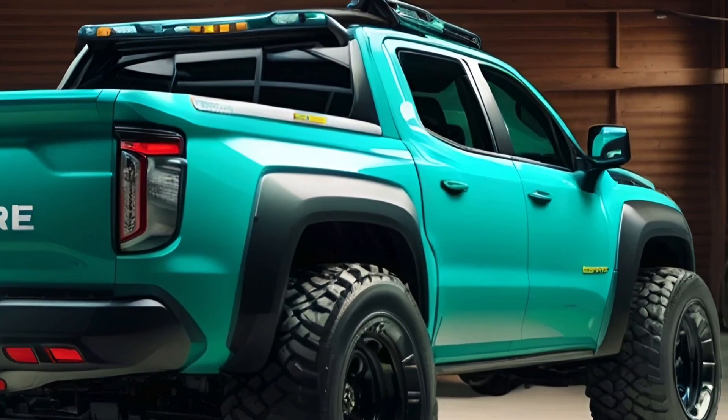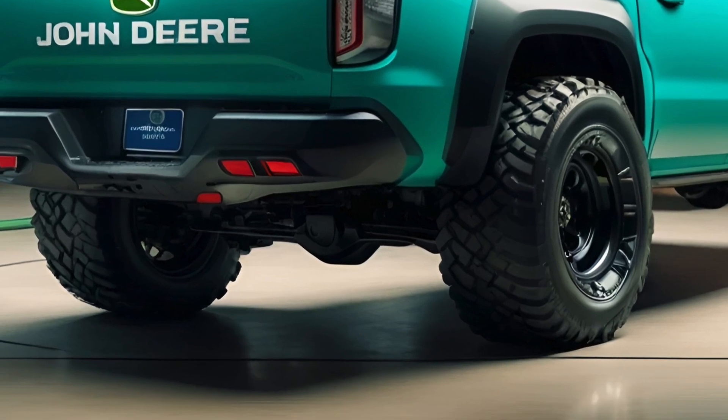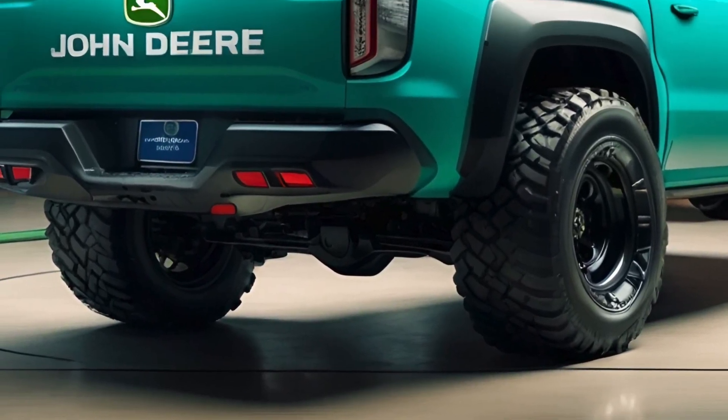The pickup truck is likely to feature advanced off-road capabilities, including four-wheel drive and high ground clearance, making it perfect for agricultural tasks and adventurous getaways.